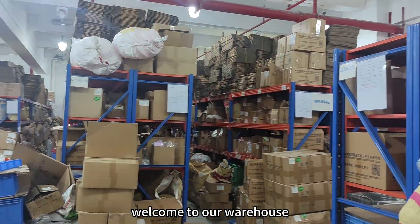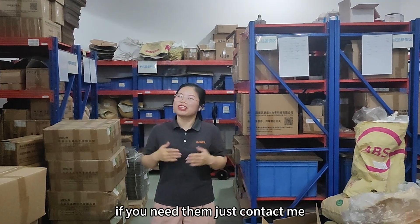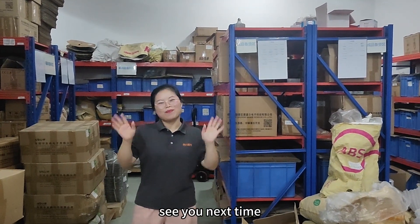Welcome to our warehouse. We are Sensor Factory. We support fast delivery. If you need them, just contact us. See you next time. Bye-bye.